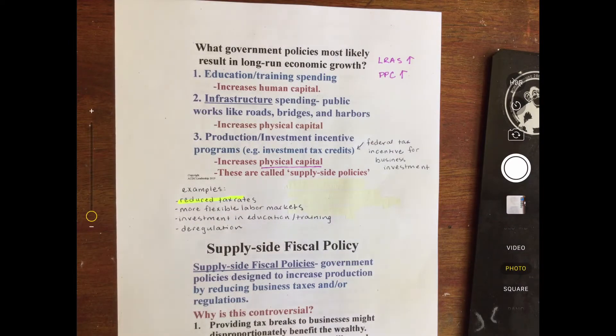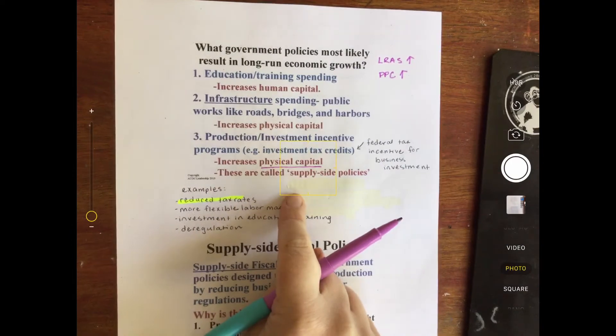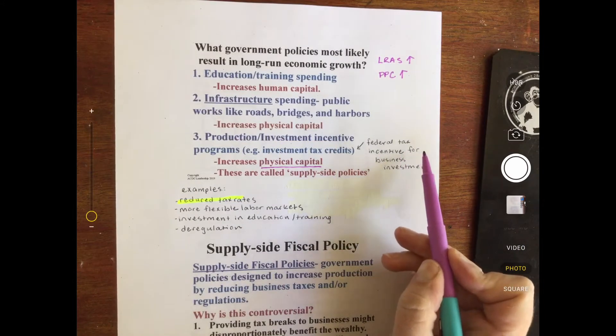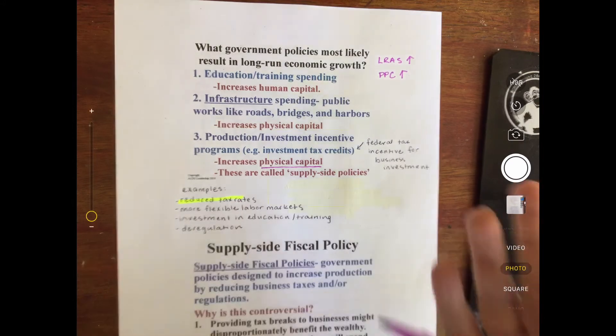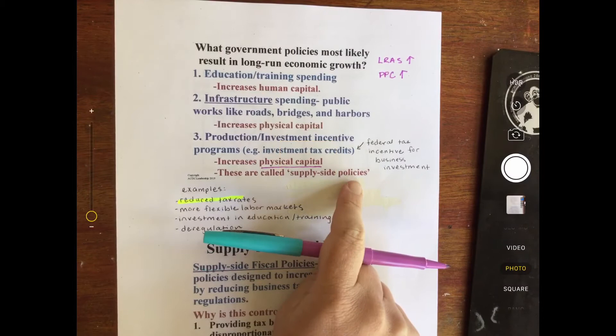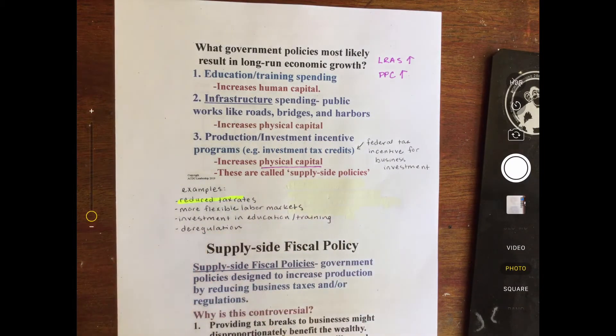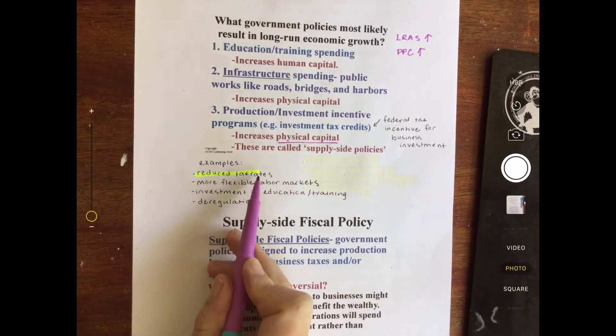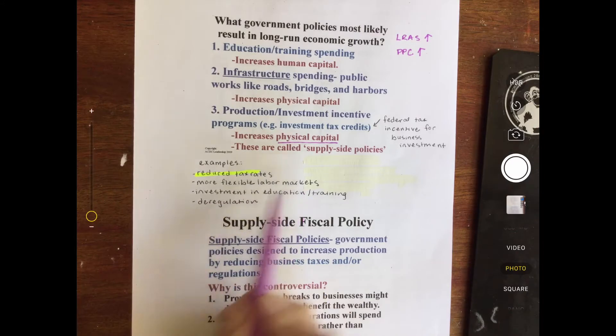How does the government promote this? Well, they give investment tax credits. An investment tax credit is just a federal tax incentive for business investment. They want businesses to invest in machinery that is going to make them more productive. When the government does this, it is called supply-side policies, because they are trying to affect the amount of production by increasing it. Some examples of supply-side policies are reducing the tax rates, more flexible labor markets, investment in education and training, and deregulation.